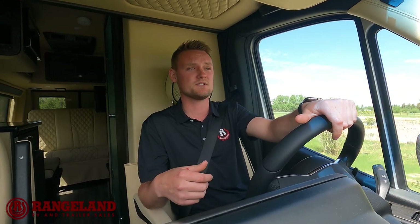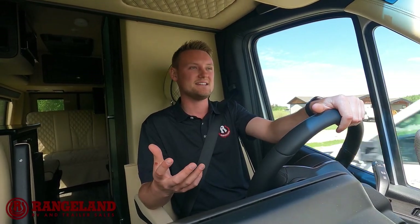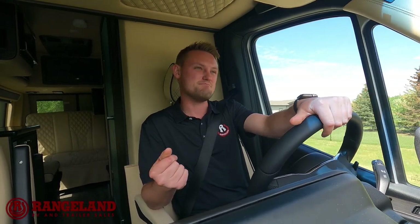We've got the full selection for motorized now — everything from A-Class, B-Class, down to C-Class as well. We're really excited to announce that the B-Class line we've gone with is the Midwest Passage line. I'm really excited about these guys because they are absolutely the pinnacle of luxury, customizing their options and the look, everything exactly tailored to the way the client wants it.